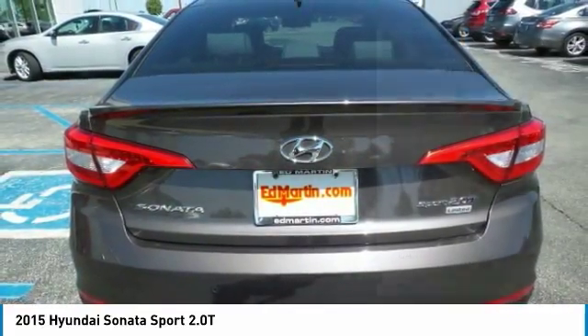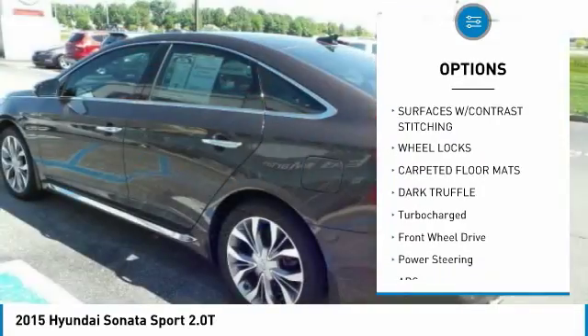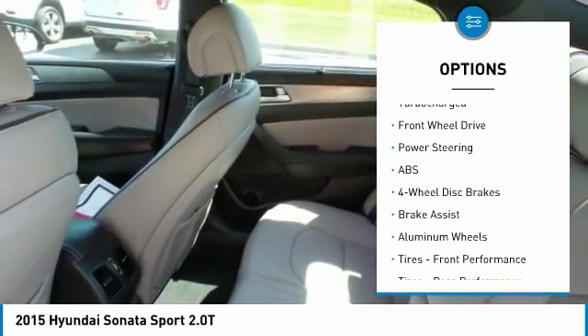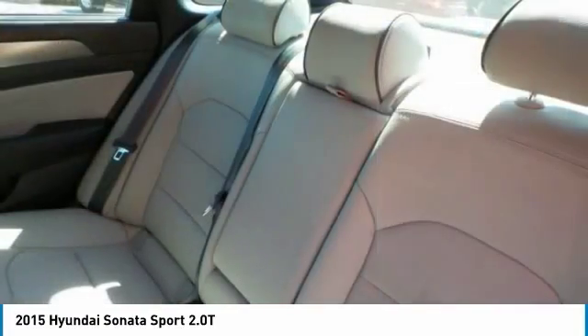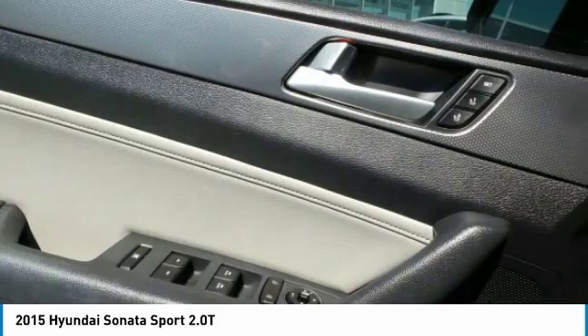Here are some of this vehicle's great options: power passenger seat, anti-lock braking system, steering wheel audio controls, navigation system, Bluetooth, power steering, four-wheel disc brakes, aluminum wheels, FWD, and AM FM stereo radio.